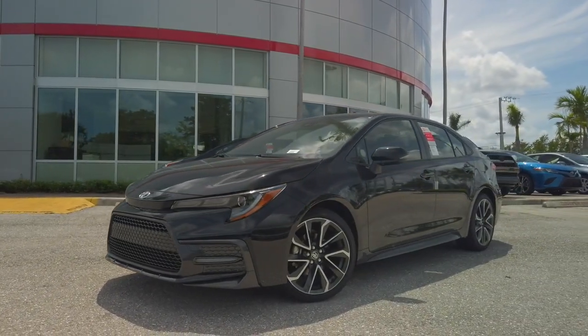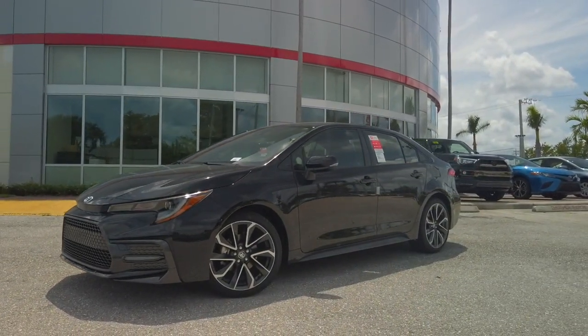Hey guys, Ryan Martino here at Earl Stewart Toyota. Today we'll be driving one of our flagship cars, the 2020 Toyota Corolla. It's an SE model, so we're going to check out everything that's new about it and let's go.